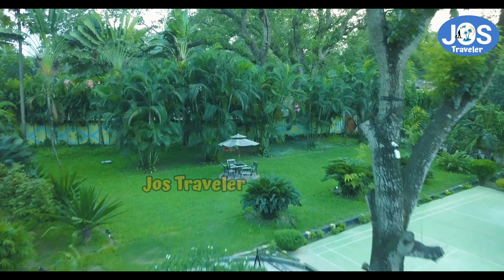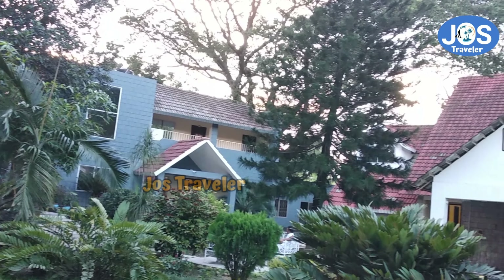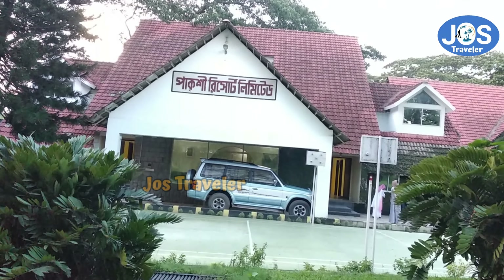Hello, this is the Paxi Resort. If you have been here in the resort, then you will be able to find out what you can find. Please subscribe and like this video. Let's start with this video.